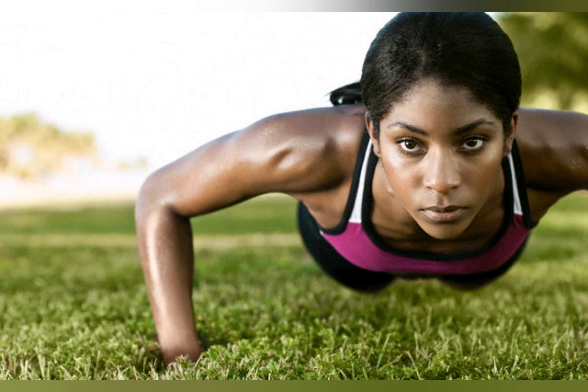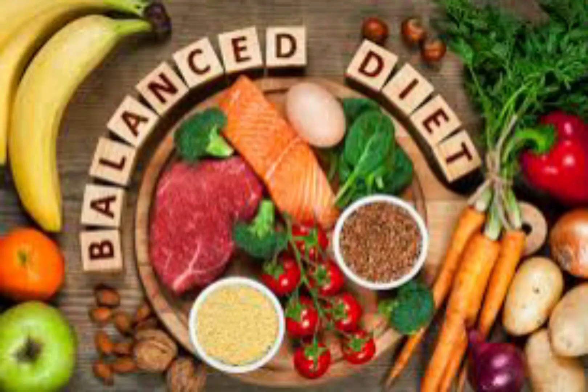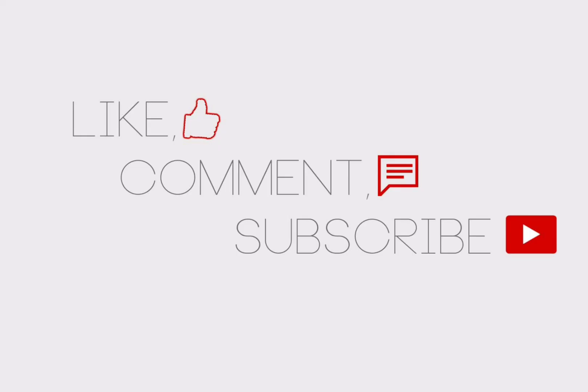If you enjoyed the video, you can give us a thumbs up, like, comment, subscribe, and turn on your notification bell so that you can receive any other video we post. Thank you and enjoy your day.